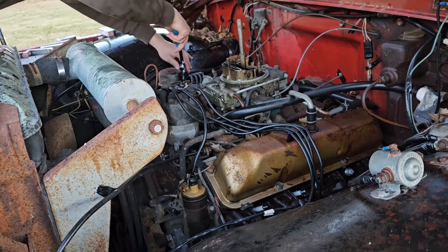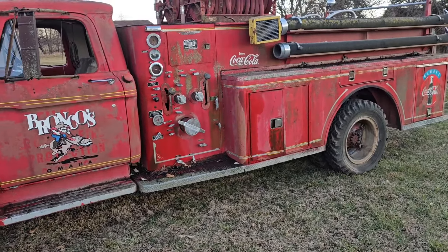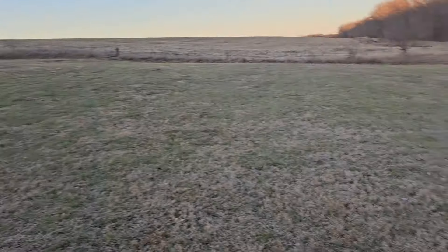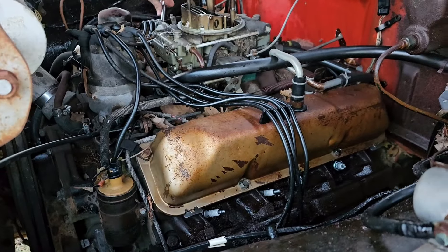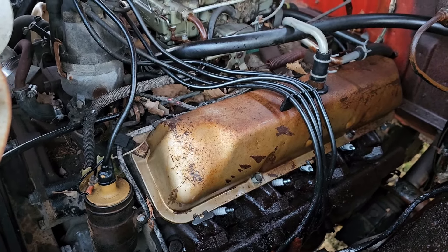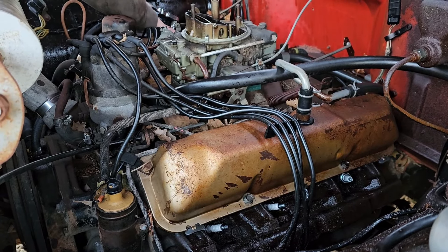We just rocked this thing back and forth with the truck and got it to rotate a little bit, hooked it on the back, pulled it the other way, back and forth — made all kinds of ruts and not much traction, but we got it spinning. It cranks all the way over with the starter. We're putting the spark plugs back in, putting the plug wires on, probably going to hit it with some ether to see if it even tries to fire and if the ignition system is working.